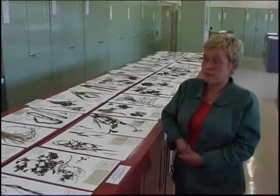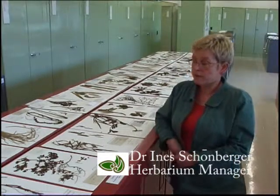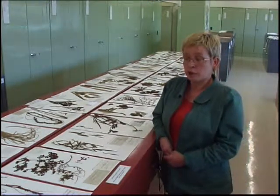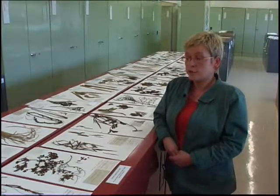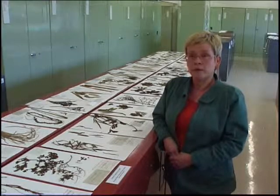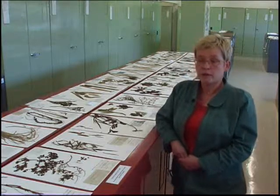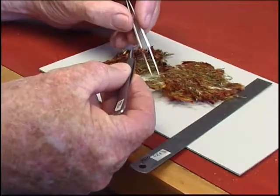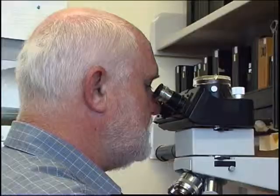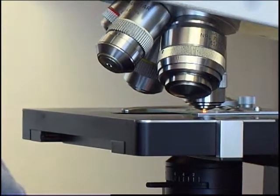Of course, we have several scientists working in the collection, curating it, keeping it up to date, keeping up with names. Names and taxonomy change quite frequently, especially these days with molecular techniques, so we are busy updating our plants on a daily basis. We are quite lucky to have people specialising in different plant groups like the mosses, the liverworts, or hepatics.